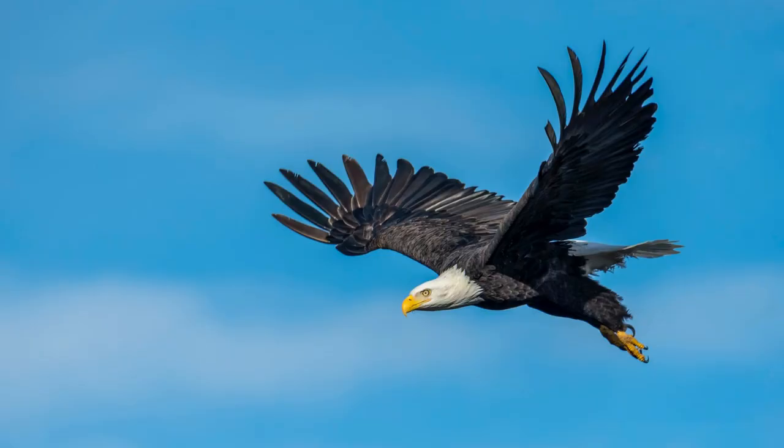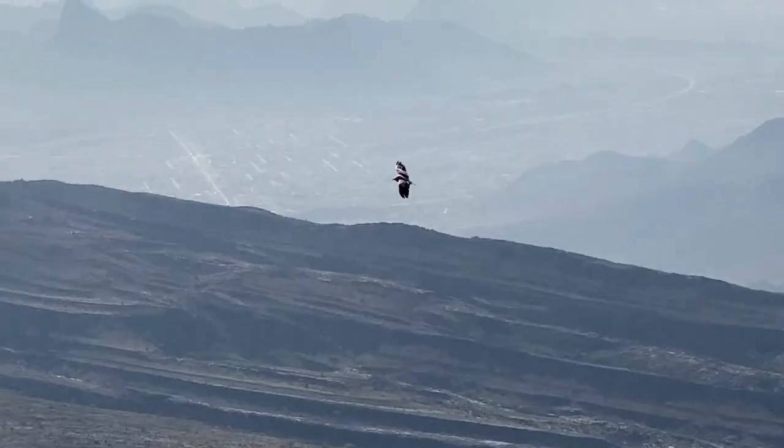Eagles have 8 times better vision than humans. They can even see ultraviolet light, which helps them to better see their prey. Eagles' vision is very clear.